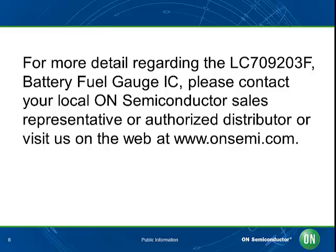For more details regarding the LC709203F battery fuel gauge IC, please contact your local ON Semiconductor sales representative or authorized distributor, or visit us on the web at www.onsemi.com. Thank you.